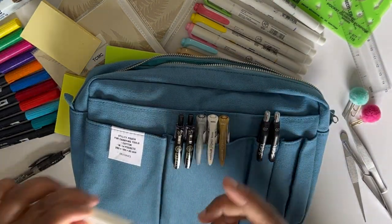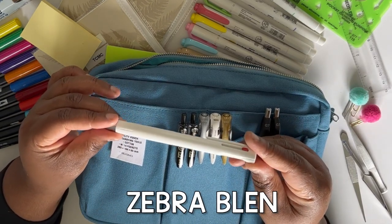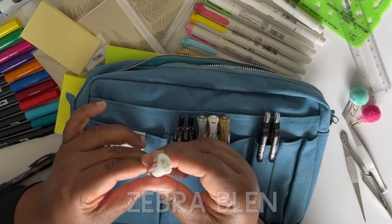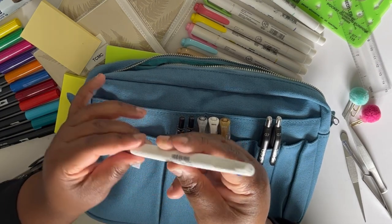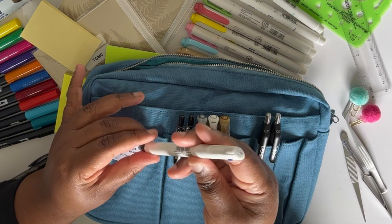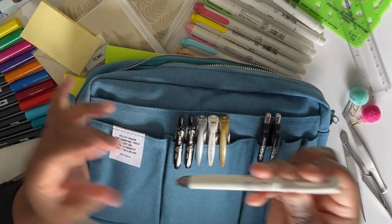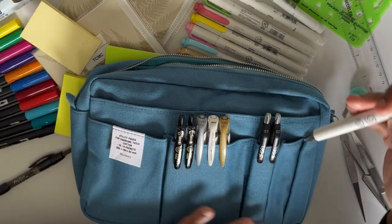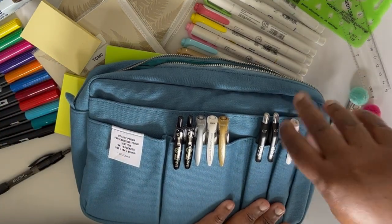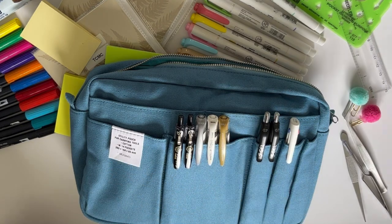This is a new acquisition — a Zebra Blendy in multi-color. I love this pen; it's such a great pen. It comes in black, blue, and red ink, and it is 0.5 millimeter. It's such a great pen that this one gets a little pocket of its own.